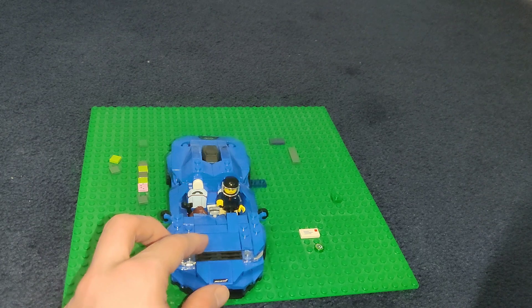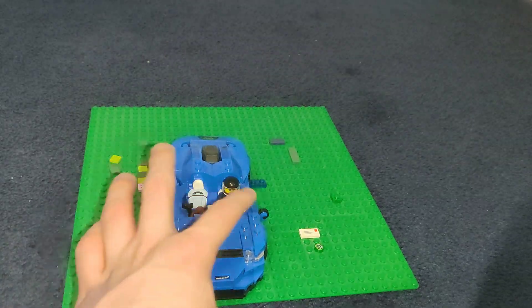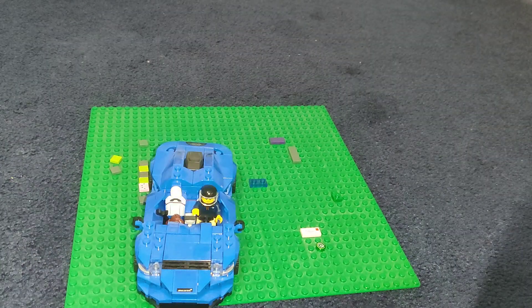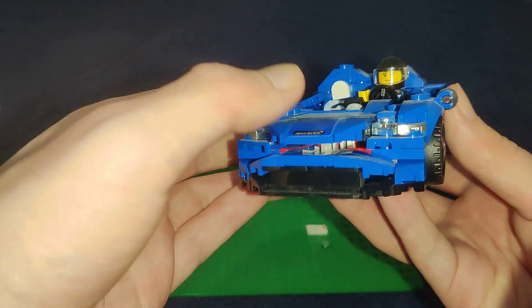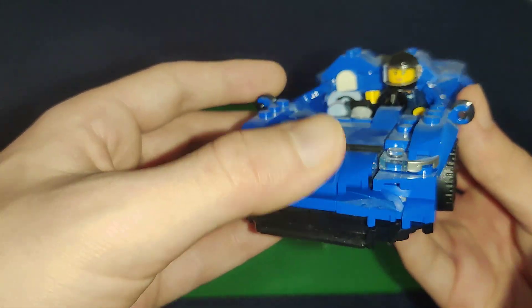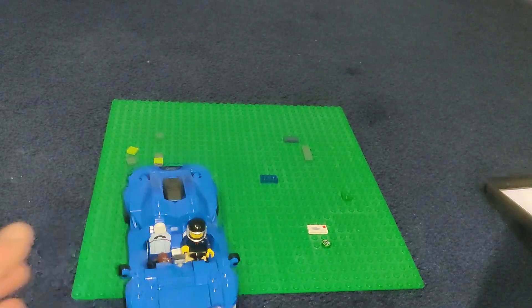I think it would look better with a canopy — it has nothing to do with how the real car looks in real life, which is cool. The problem is on a Lego you've got the studs showing, which looks a little weird. Of course the official images make it look way better than it is. Also, this front section actually goes up and down, though I don't know what the point of that is.